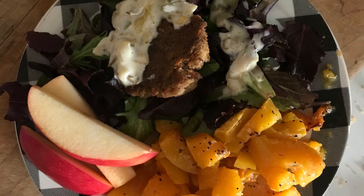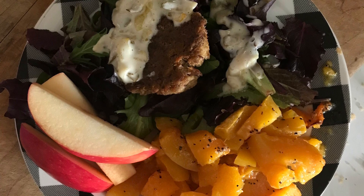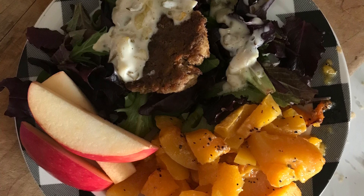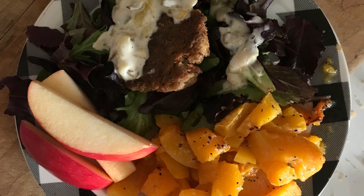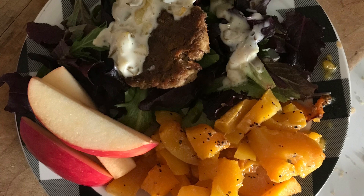Here we have a fish patty over salad mix — we actually caught these fish and canned them up this spring, so it's really yummy — with butternut squash baked with salt, pepper, and garlic powder, and apple slices on the side. We really enjoyed this meal.